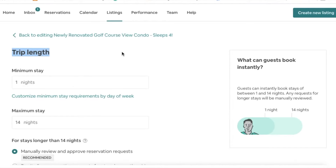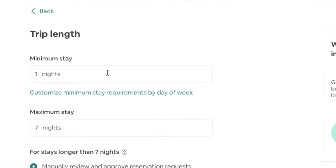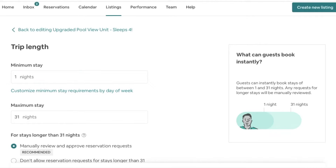Another setting you really want to update once you turn on instant booking is the trip length setting. This prevents you from automatically accepting guests that are staying way too long or way too short. For instance, my studio only allows guests to stay seven nights max. While I'm comfortable hosting single-night stays, I've spoken with other hosts that only allow two or three night stays minimum because they don't like that high turnover. If you forget to update your trip length setting, Airbnb will automatically default it to a one-night minimum and up to a 31-night maximum stay.